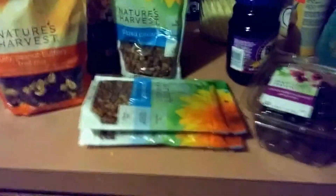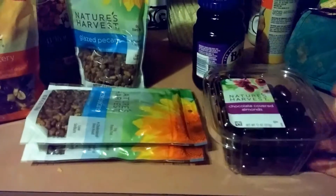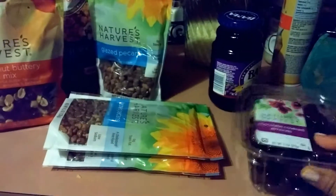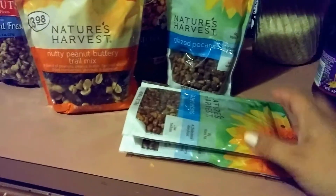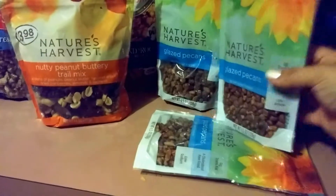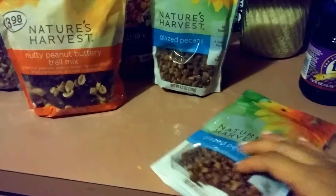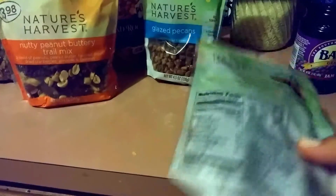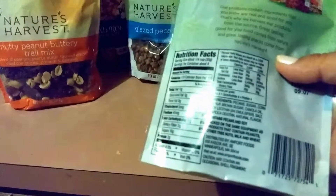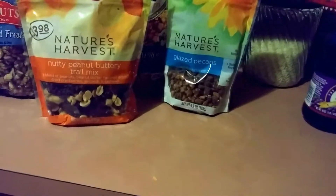Nature's Harvest — a lot of that stuff was 50% off. Some chocolate covered almonds, these are just for mommy. My husband got some great jam. And these glazed pecans were only a dollar. The only place I've seen Nature's Harvest is at Walmart in the produce section, and these are usually like five dollars, so I had never gotten them before.